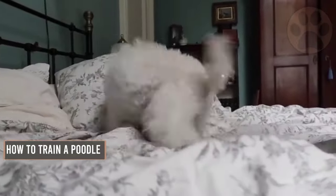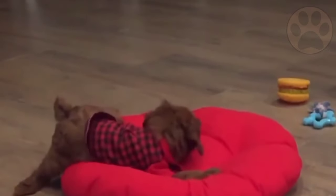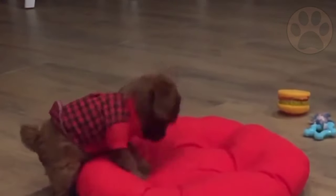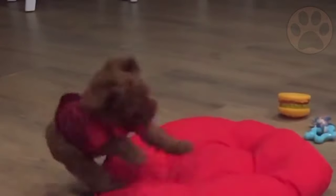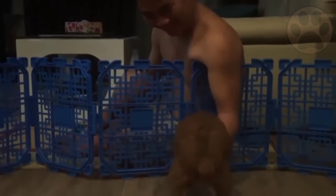Poodles are often underestimated for their intelligence by people unfamiliar with the breed. Poodles are smart, eager to please, and versatile, which makes training way easier. In this video, you'll learn everything about how to train a poodle, so make sure you watch till the end.